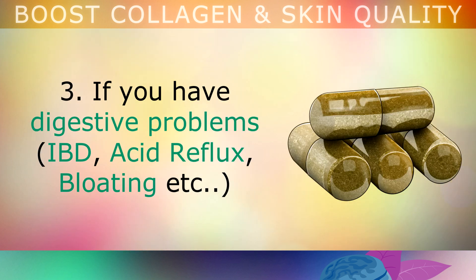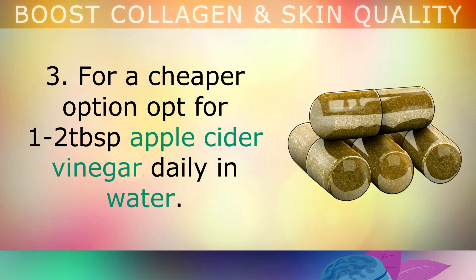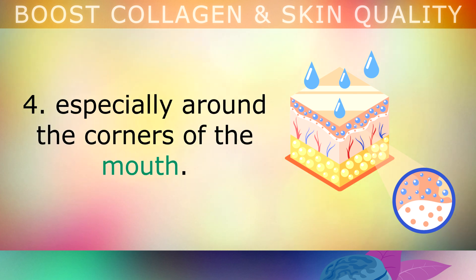Tip 3: If you have digestive problems like IBD, acid reflux or bloating, start taking a daily digestive enzyme supplement which contains ox bile on the ingredients list. These help to repair your gut, support digestion and eliminate inflammation. For a cheaper option, opt for 1-2 tablespoons of apple cider vinegar daily in water. Tip 4: Drink at least 1 litre of good quality mineral water each day. Well-hydrated skin helps it to appear smoother, plumper and less prone to fine lines, particularly around the corners of the mouth.